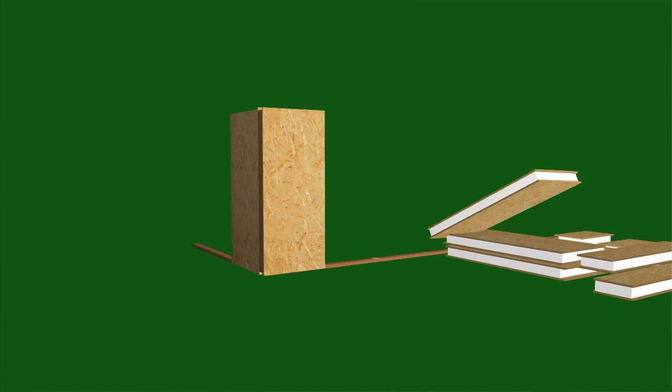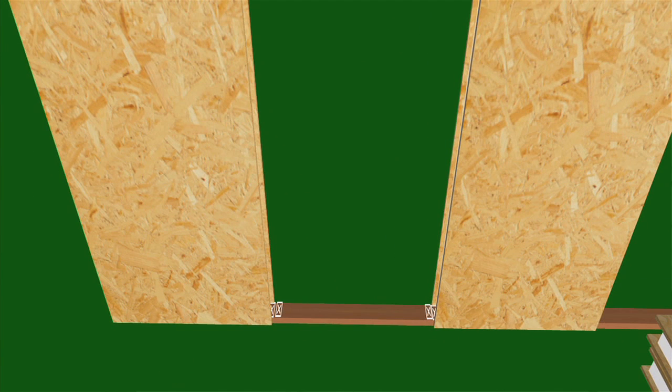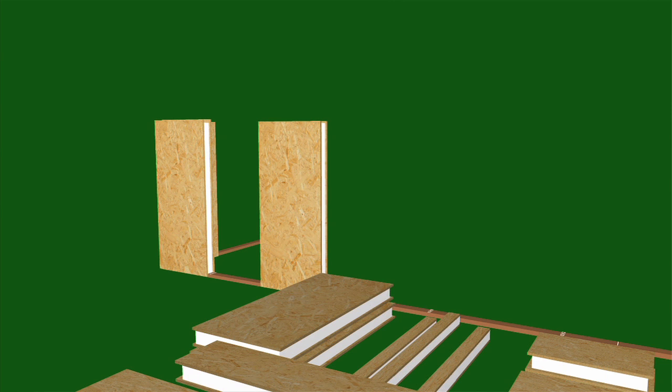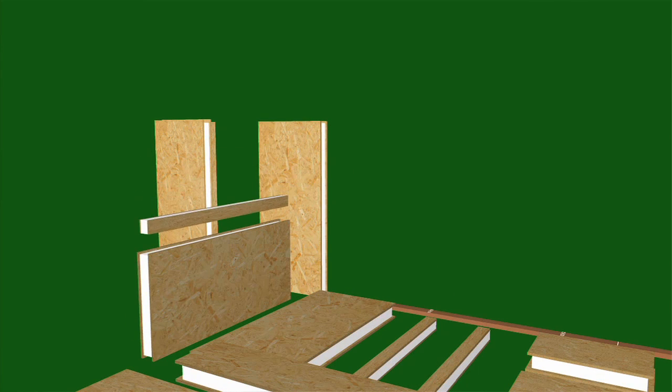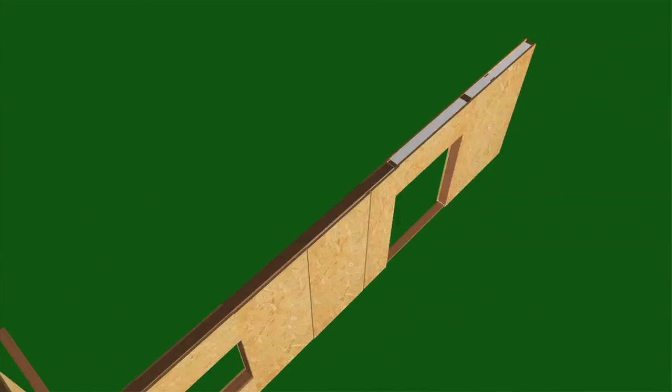Since SIPs replace both conventional wooden framing and traditional insulation, they're quick to go up. The foam is recessed along the bottom edges of the panel, allowing them to interlock with 1.5-inch thick bottom plates. Recesses along the sides expose foam and OSB splines for connecting neighboring panels. The top of each wall is capped with 1.5-inch thick lumber and a cap plate to finish things off.